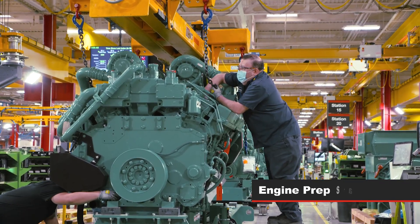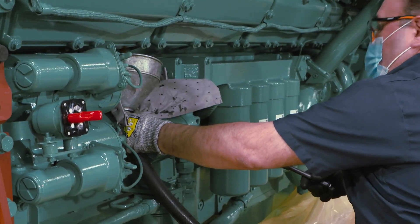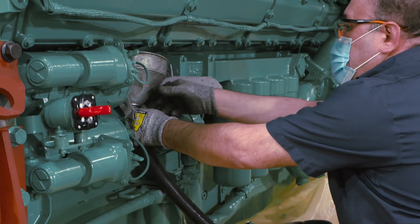This is followed by the engine prep station. The operators lift the engine into the stand to drain the oil and install valves, manifolds, and harnesses.